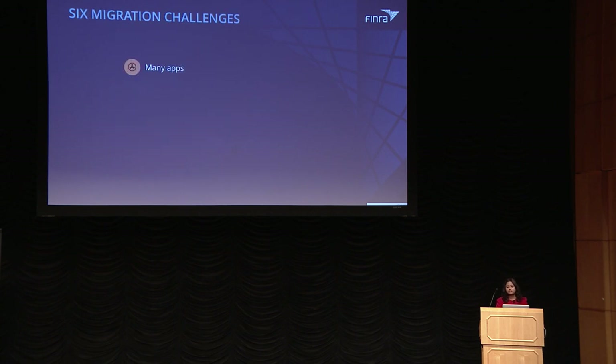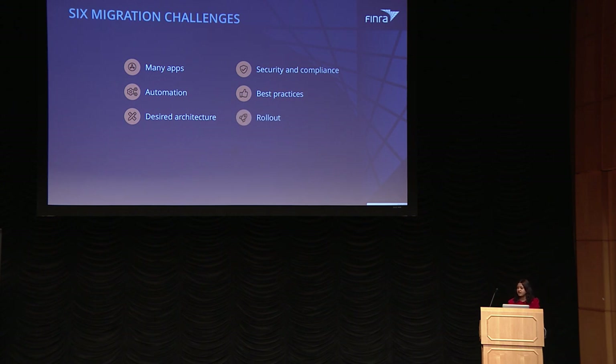The challenges we had to deal with were the volume of apps being migrated, and we also wanted security and compliance built into our continuous delivery pipeline from the beginning — not as an afterthought. This was not possible without the right automation that had best practices and desired architecture built in, making it seamless for developers to deploy applications. We also needed a rollout strategy to get developers up to speed with self-paced training.